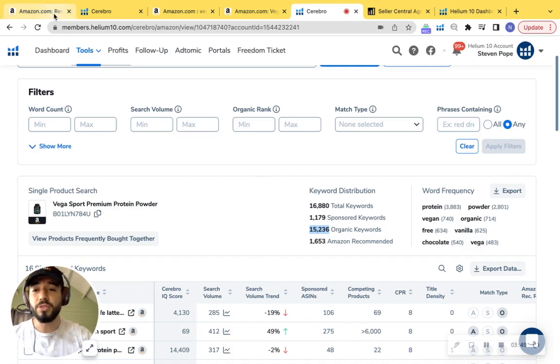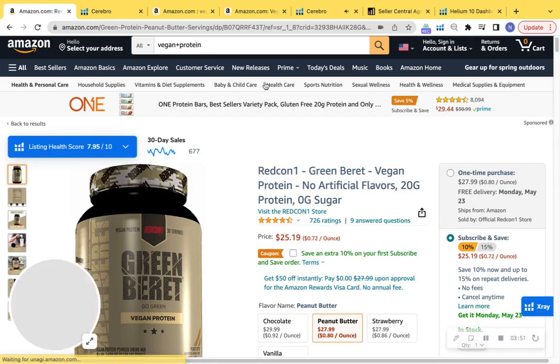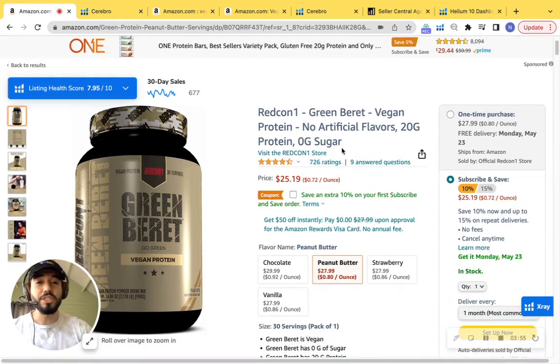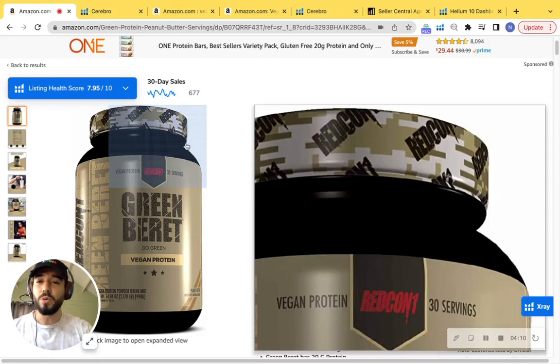I'm going to switch back into your product listing to check out some key things we can improve. First, your title is definitely short. We want to be over 150 characters, up to 200, and include important keywords. Simply adding 'vegan protein powder' and other relevant keywords would definitely help you rank and index.